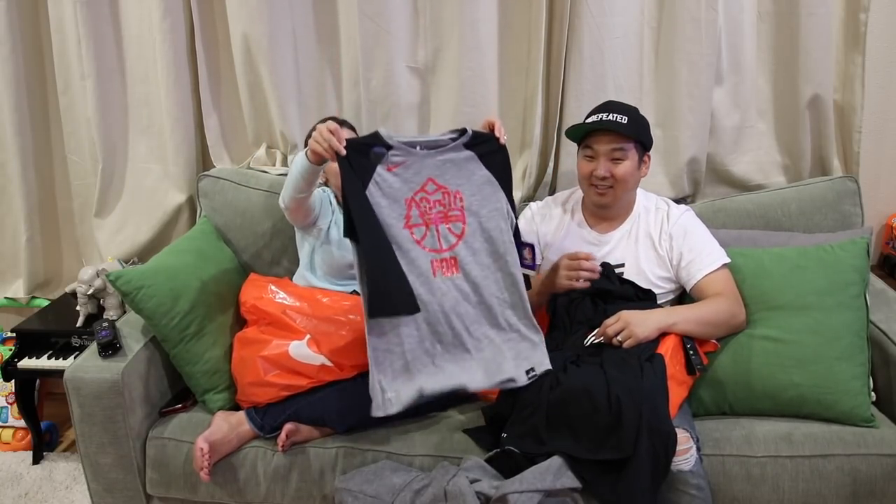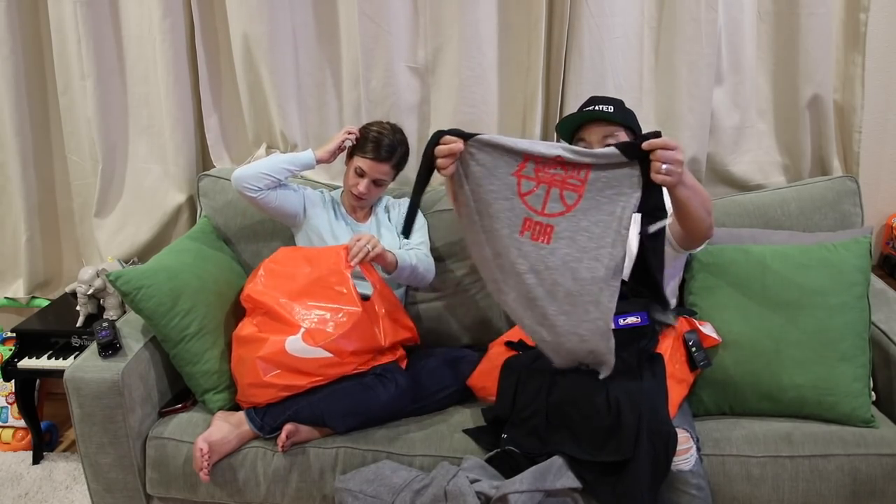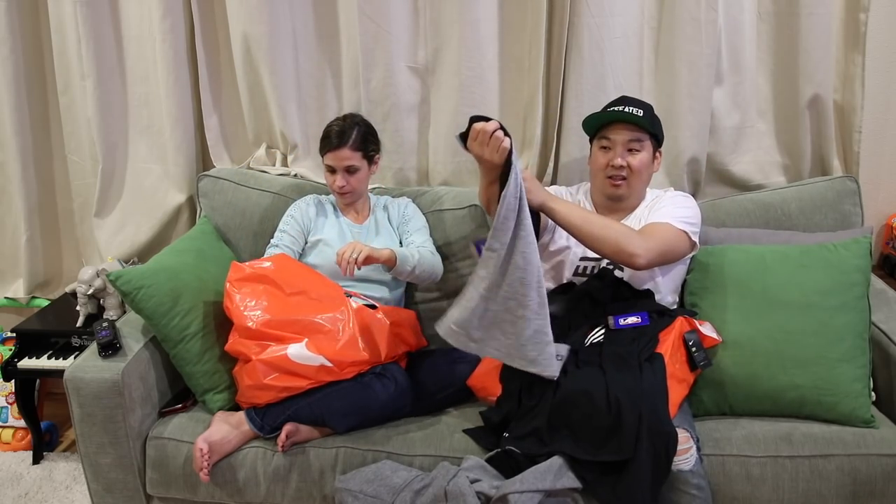I got this shirt — this is actually really cute. Is this yours? Yeah. Oh, this is the Blazer one! Dope — this is really nice, I like that logo too.